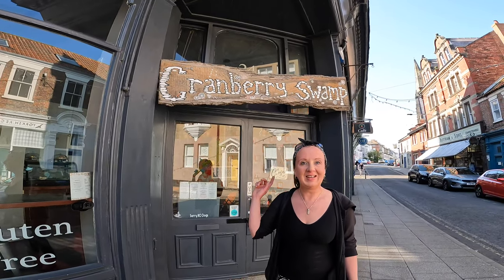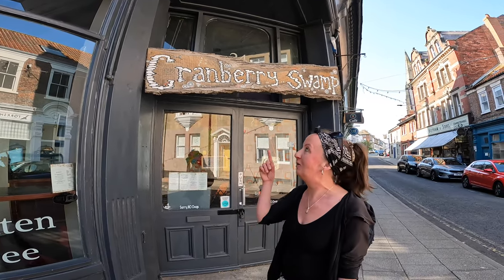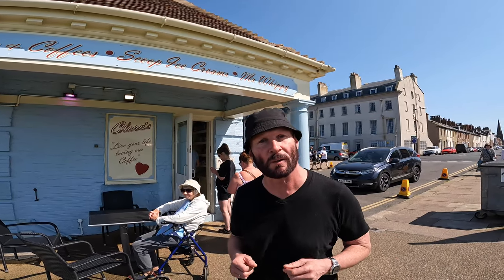This actually used to be a ladies' luxury underwear shop — it really tickles me. It's now called Cranberry Swamp. Here we are at Clara's, the highest rated ice cream shop in Whitby.